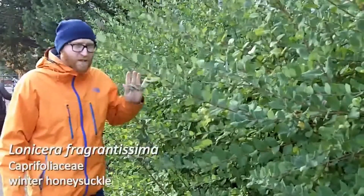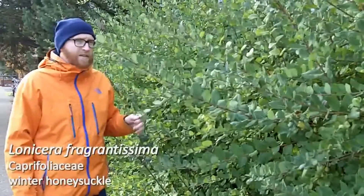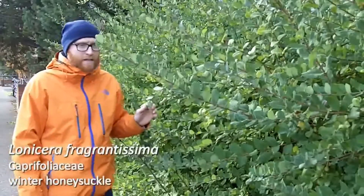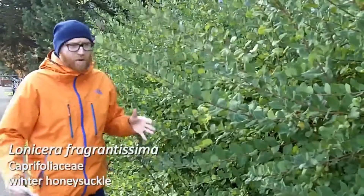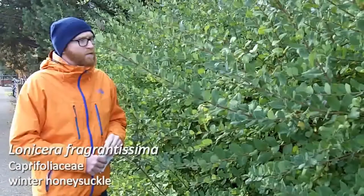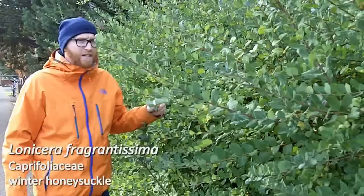Lonicera fragrantissima, in some areas like some of our other honeysuckles, does get a little bit of attention as being somewhat weedy. We don't have a problem with it, partly because it's probably not overly planted here in the Lambent Valley. So that is Lonicera fragrantissima, winter honeysuckle.